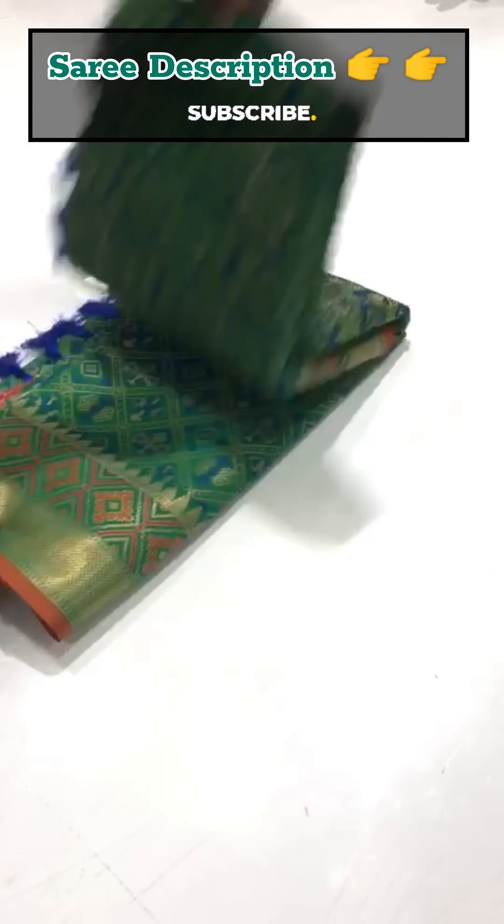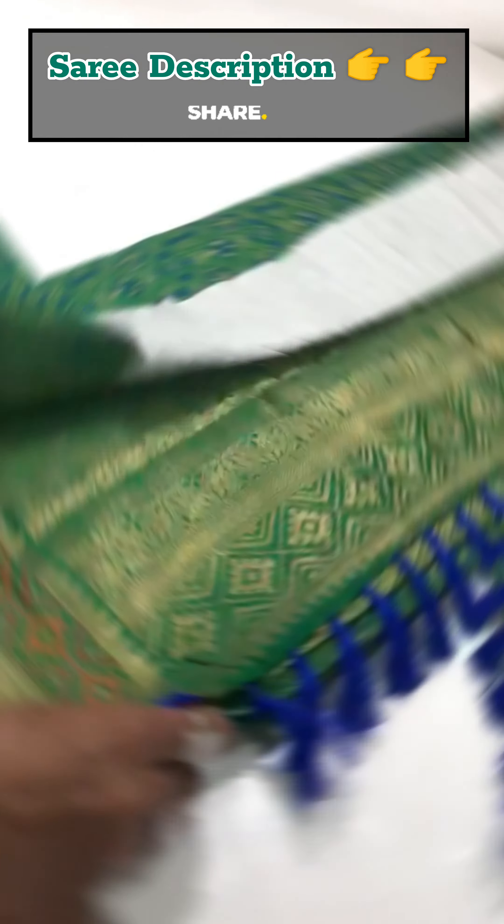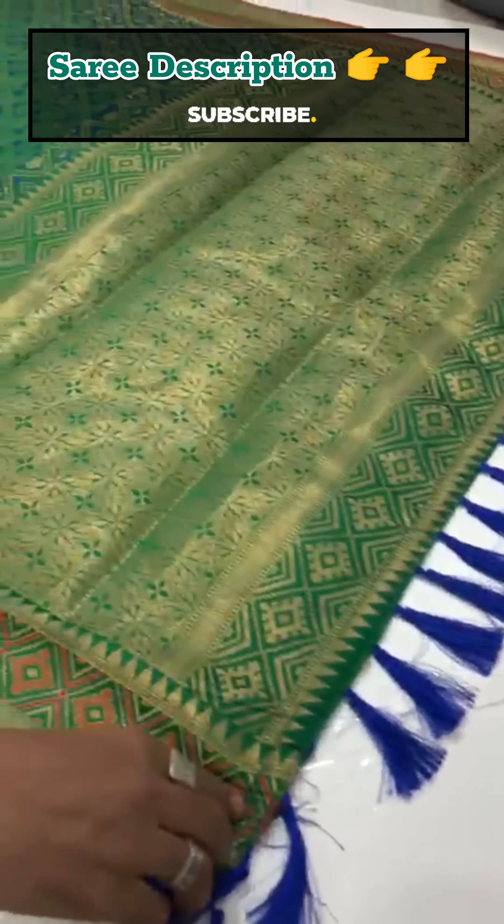Hi everyone, welcome back to our channel. In this video, you will be able to see the M2 and the minor Patola silk series.